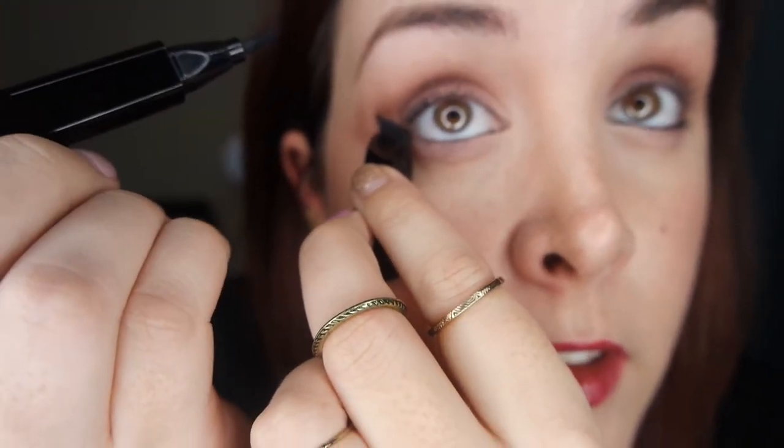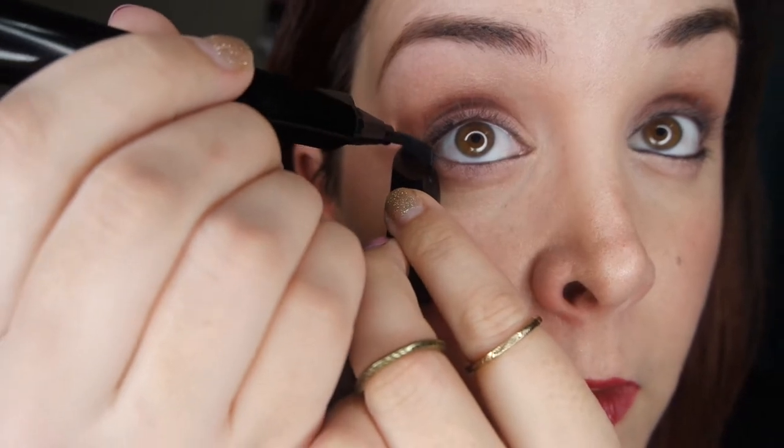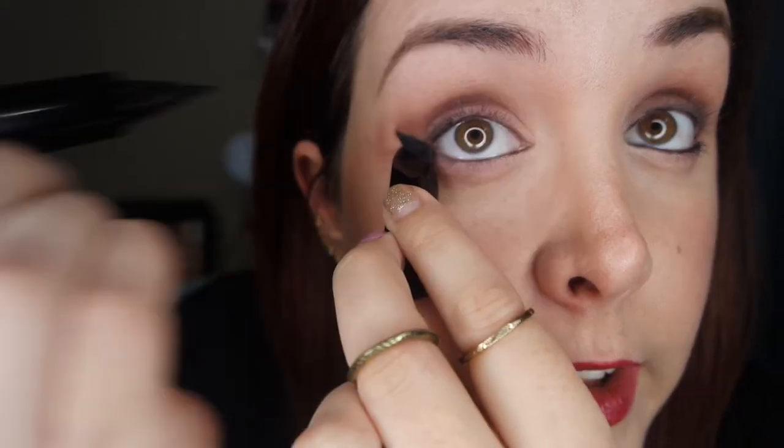Let's get down to business — I'm going to get up close and show you how it's done. I'll do my bad eye first. The cap is a little difficult to get off, but that's okay — I don't want my product drying out. I'm going to use my viewfinder as a mirror... actually, no, this is a bad idea. BRB, I'm going to get a mirror.